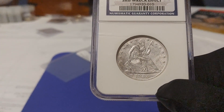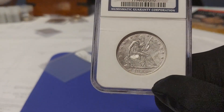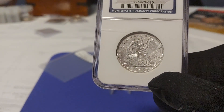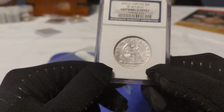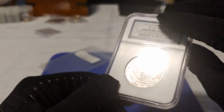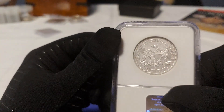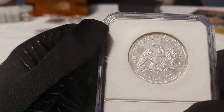To find a Seated Liberty half dollar with this much detail is not easy to come by. With Seated Liberties, anything above VF — very fine — or XF, extremely fine, starts to get a little pricey. What grade would you guys give this? Leave it in the comments below. I'm really curious to hear your opinion.